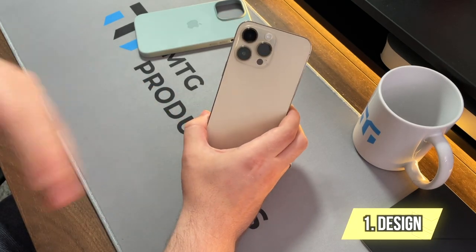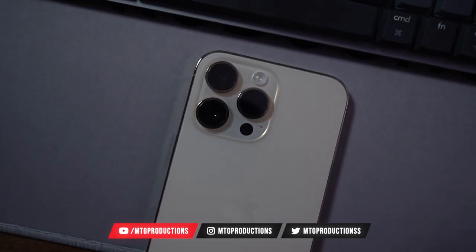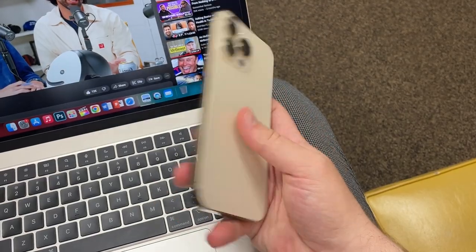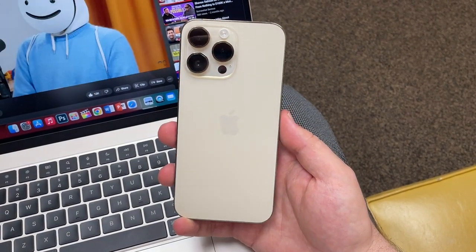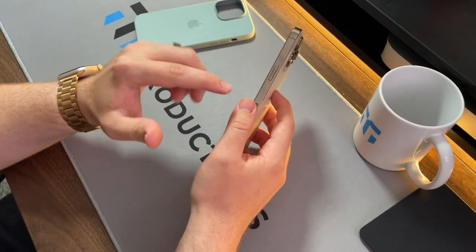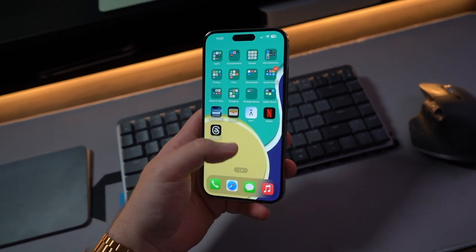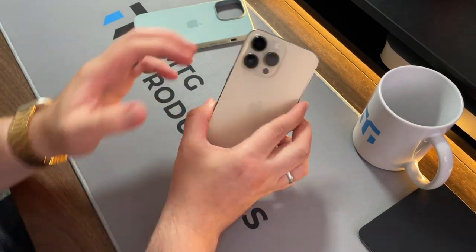Starting off with design — it feels really good to hold in the hand, it's definitely premium. Apple has never swayed away from the quality of their design; they always cared about how it feels and what materials they use. It has a matte finish, I have the gold color here, I kind of wish I went with the matte black. It has stainless steel sides, and these are fingerprint magnets regardless of the color you choose — last year I had Sierra Blue and it was the same.